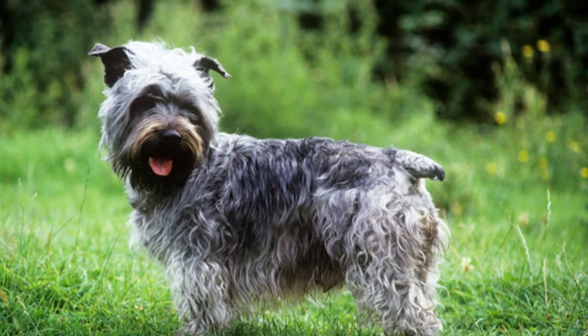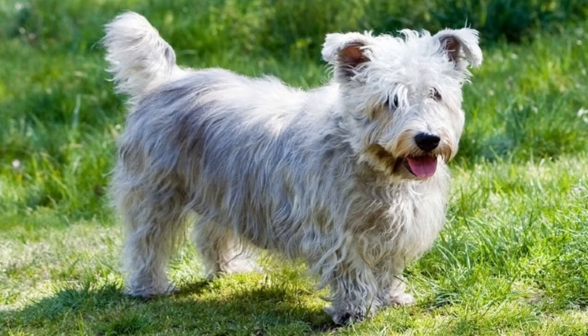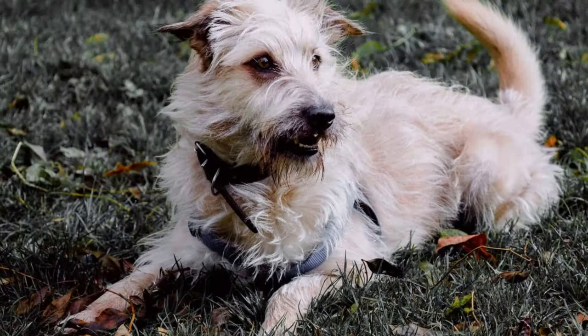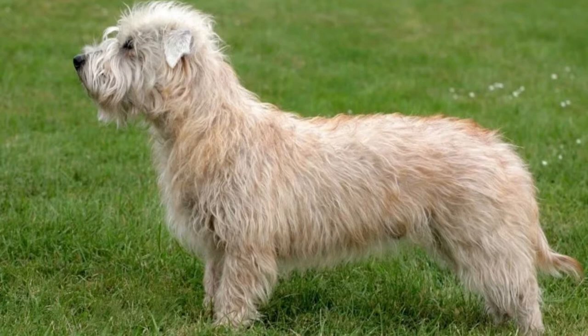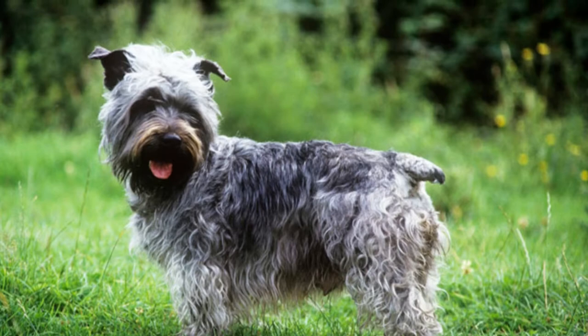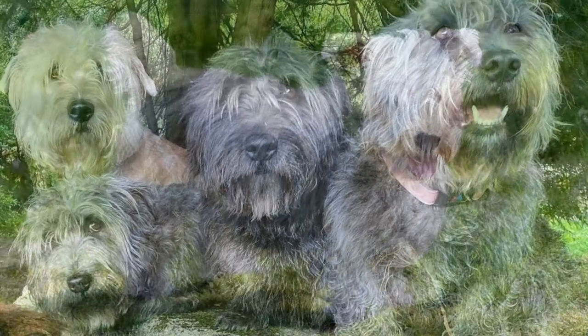The Glen of Imaal is a fairly healthy breed with a life expectancy of 10 to 15 years. Some of its more common health problems include allergies, cataracts, progressive retinal atrophy, heart disease, cancer — the leading cause of death for older dogs — a loose kneecap that slips out of place, and hip and elbow dysplasia, a genetic developmental disorder that causes arthritis and lameness. Another potential problem is Cushing's disease, which causes the body to produce an excess of steroid hormones. Common signs are increased appetite, sluggishness, hair loss, thin skin, and excess drinking and urination.